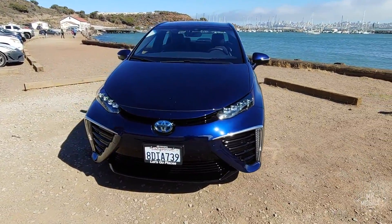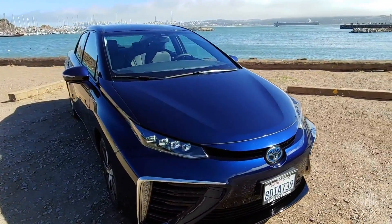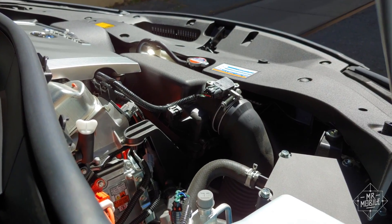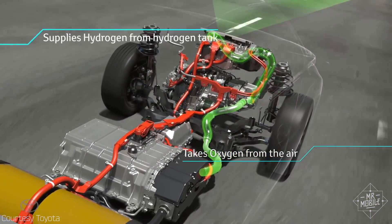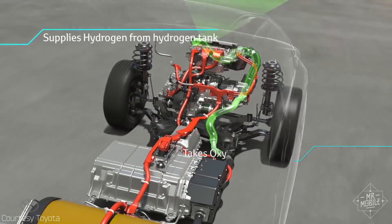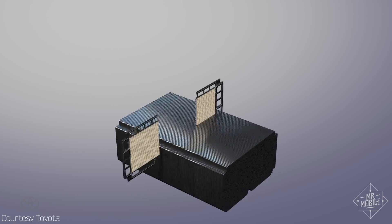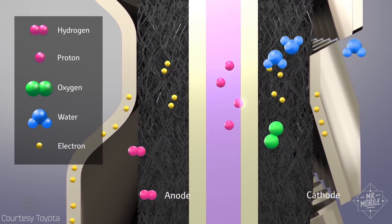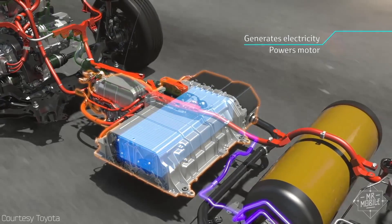The engineering behind this is complicated, but the concept is simple. The car pulls in air up front through what on an older car would have been a radiator grill, and a filter separates the oxygen, which is passed on to the fuel cells along with hydrogen from two tanks under the cabin. The hydrogen does not burn like gasoline does. Instead, it's chemically combined with the oxygen, and that chemical reaction produces electricity, which is then fed into the small battery and the drive motor to get you moving.